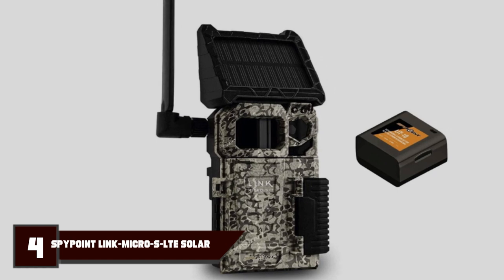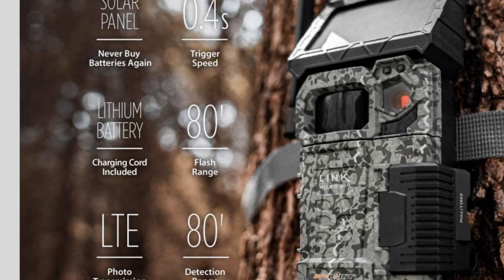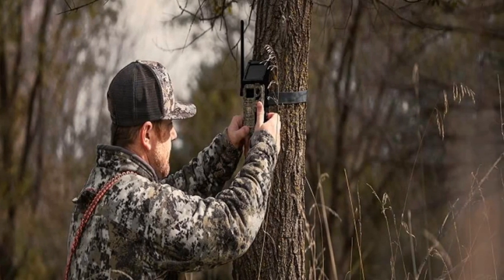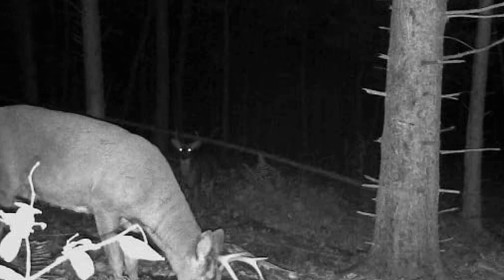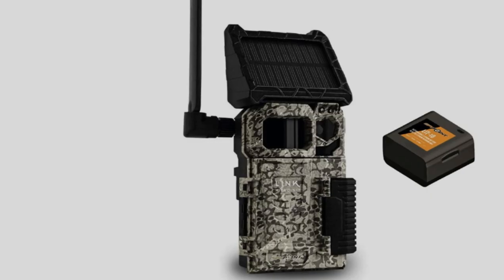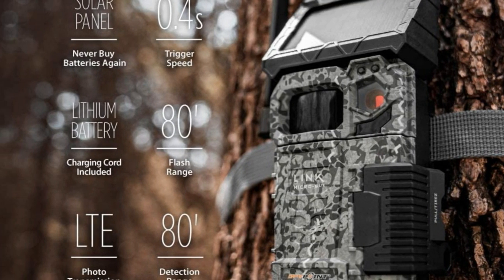At number 4, we have the SpyPoint Link Micro SLT. The SpyPoint Link Micro SLT makes it easy to transmit photos of wildlife straight to your smartphone moments after being captured. The battery is long-lasting thanks to the solar panel, making it an independent trail camera you can leave alone for days while still enjoying the images it captures. You can also retrieve higher-resolution images from the camera's memory card later. With a 0.4-second trigger speed and 80-foot detection and flash range, this cellular trail camera offers good value for money. The only major downside is that it doesn't capture video clips.